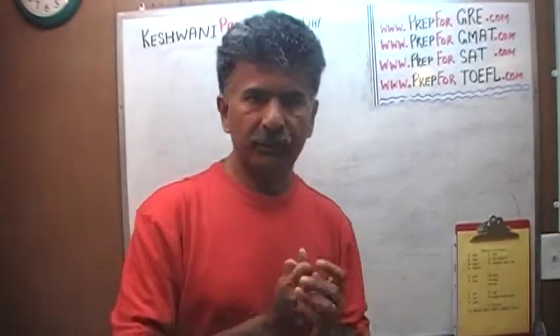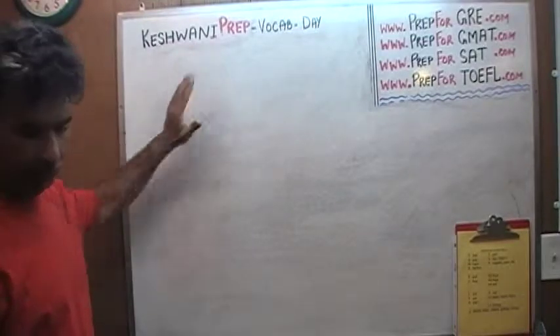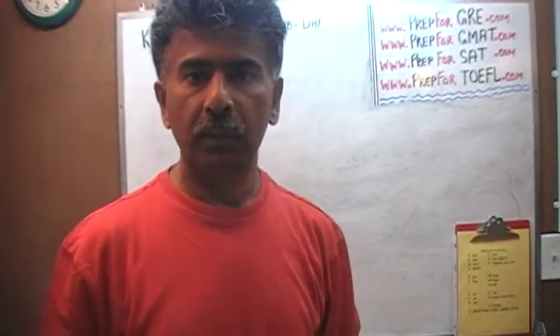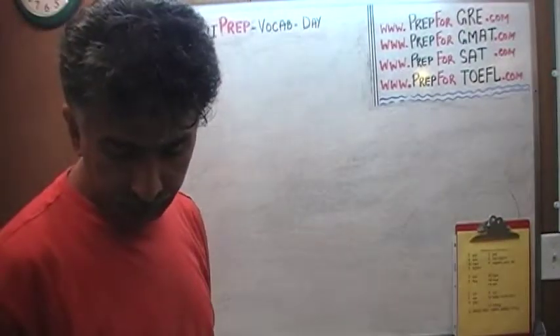Hello, my name is Keshwani. This is K-E-S-H-W-A-N-I. Keshwani. We are here because we want to improve our English. We want to improve our vocabulary. Today is our day number 56.